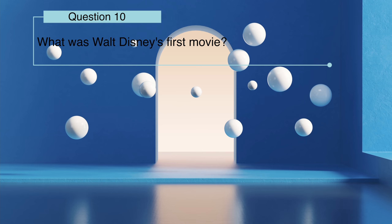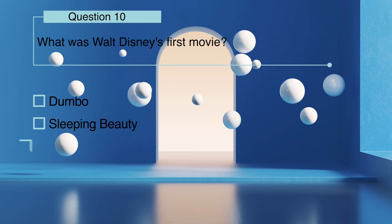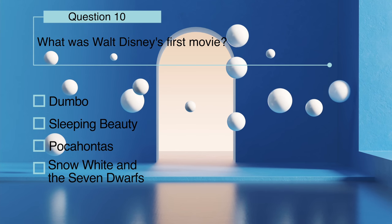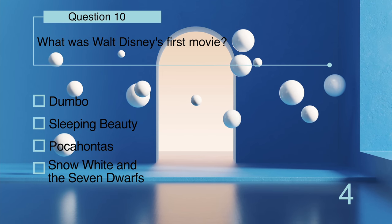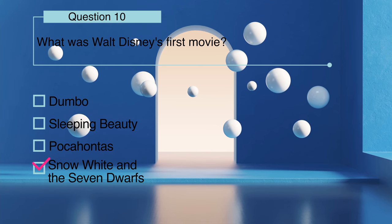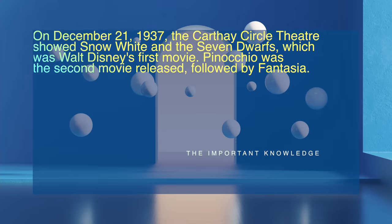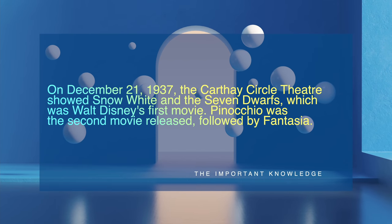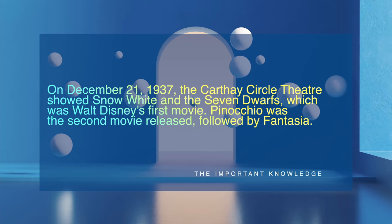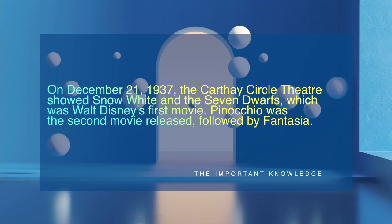What was Walt Disney's first movie: Dumbo, Sleeping Beauty, Pocahontas, or Snow White and the Seven Dwarfs? On December 21st, 1937, the Carthay Circle Theater showed Snow White and the Seven Dwarfs, which was Walt Disney's first movie. Pinocchio was the second movie released, followed by Fantasia.